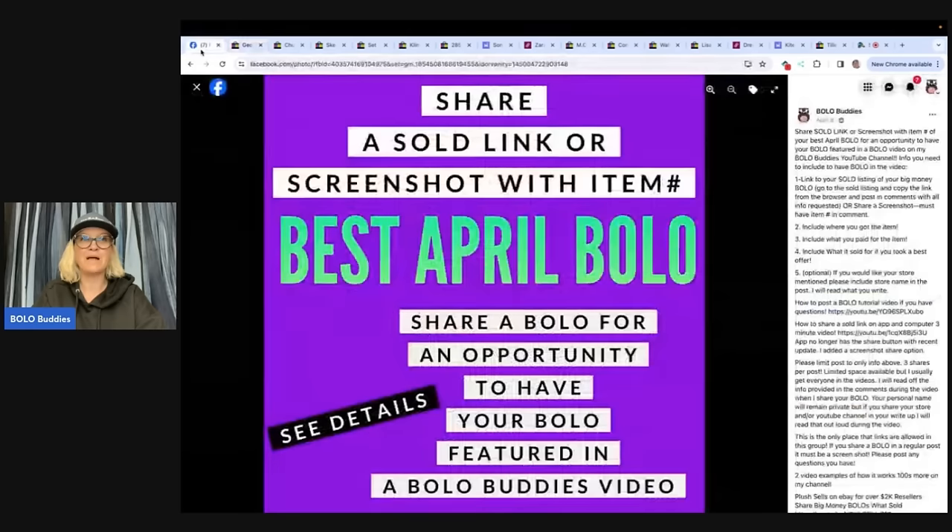Go share your best May Bolo — it'll be a post that looks something like this, but it'll say best May Bolo. You can shout out your stores — if you sell on Whatnot, shout that out; if you have a YouTube channel, you can shout that out. Don't put links for those things, but you can put a link for your sold item. Thank you to everybody that shared, thank you to everybody that watches and supports the channel. I hope to see you over on Whatnot — I'm spending a lot of time over there, usually three to four shows a week. I will see you guys soon, and thanks for watching.